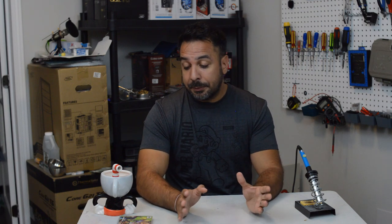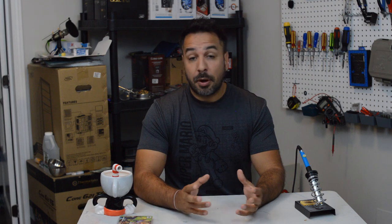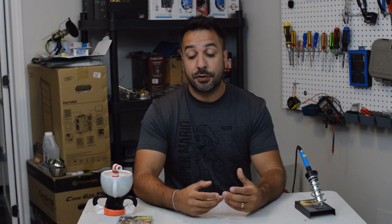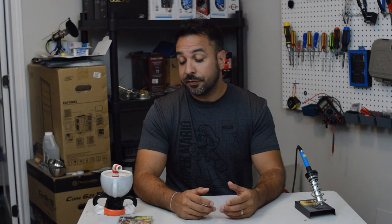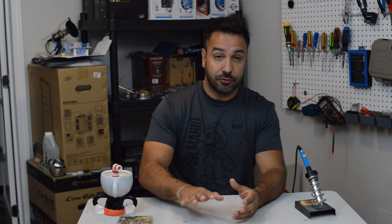We won't spend too much more time on Secret of Mana because it's probably the game most of you have already played if you're interested in this collection. And if you haven't, it's a piece of gaming history already regarded as one of the best games on the Super Nintendo in this genre.